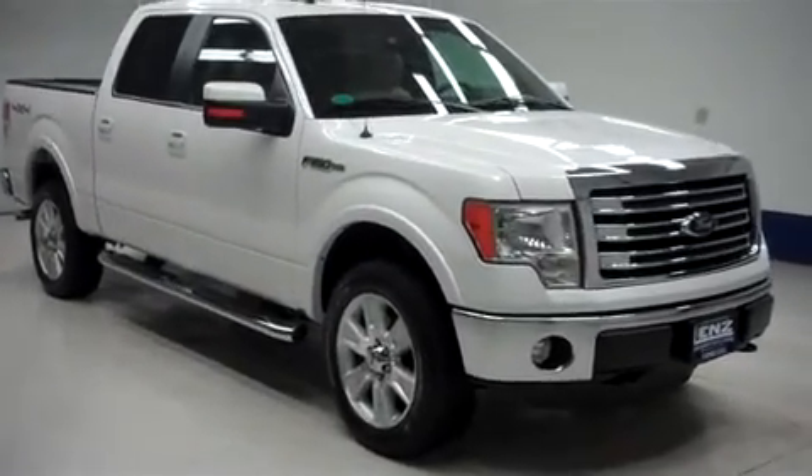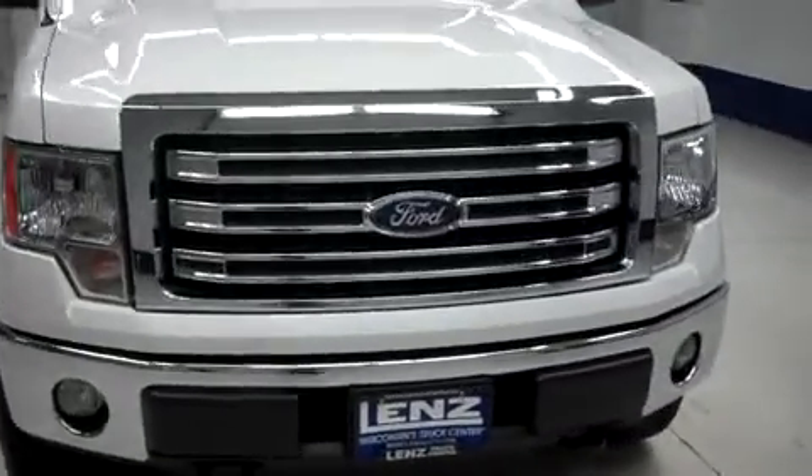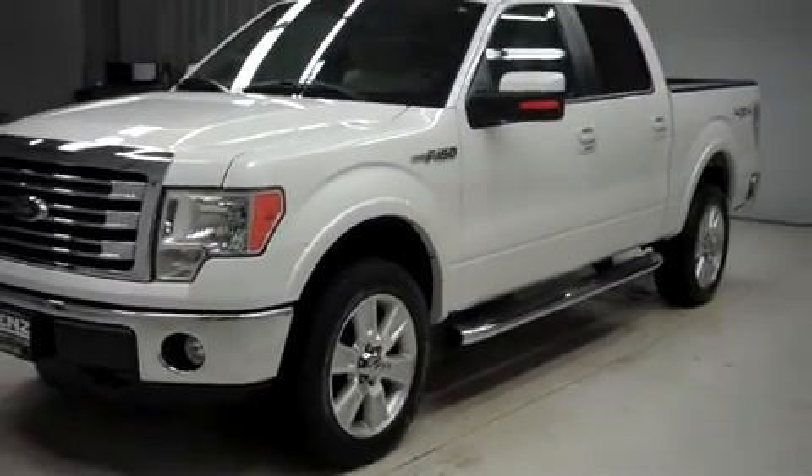This is Lenz, stock number B7846, a 2013 Ford F-150 Lariat. This is a crew cab short box. It's white in color, four wheel drive, 14,000 miles, and a 5-liter motor.